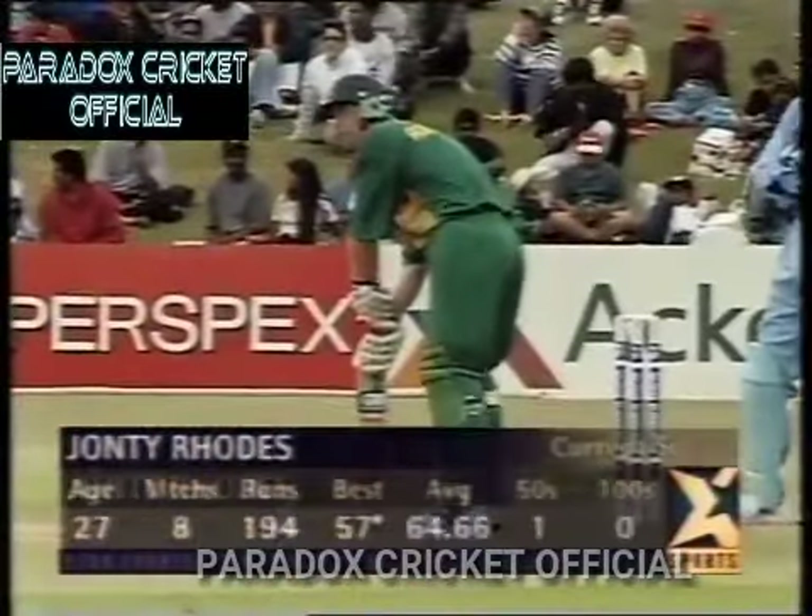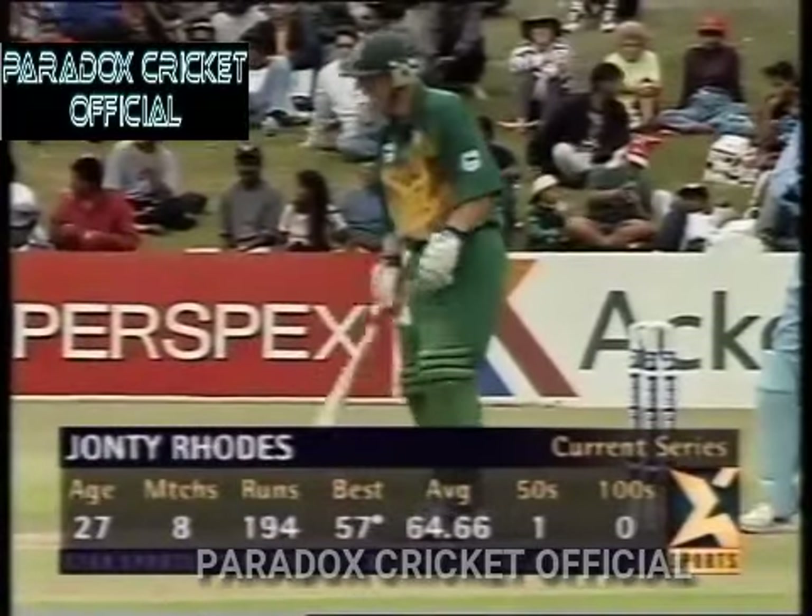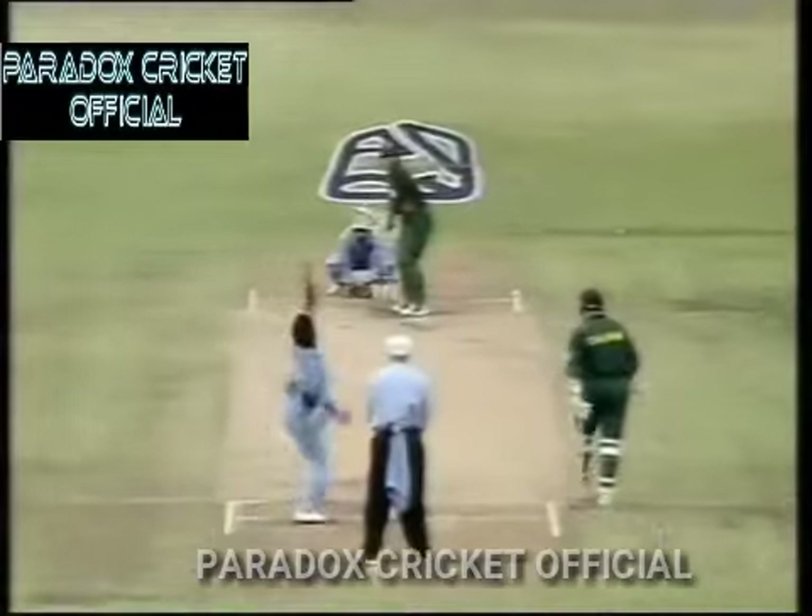Two quick wickets for India. Jonty Rhodes comes to the crease. Brilliant — that's an example of improvisation. I think he's hit it well enough to go for four, just slowing up a fraction — it's a teaser for the fielder. It goes over the ropes and four runs to Rhodes.